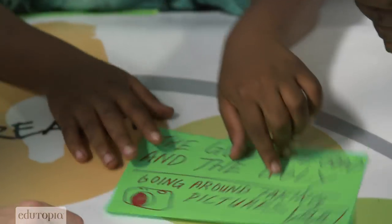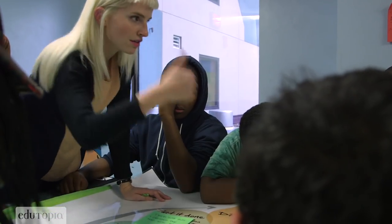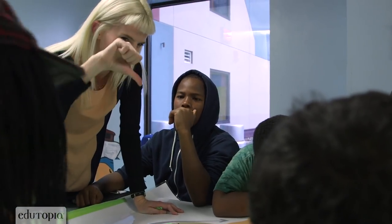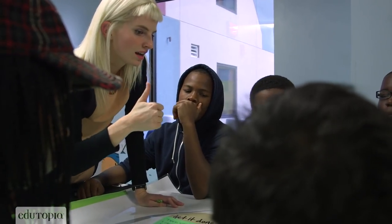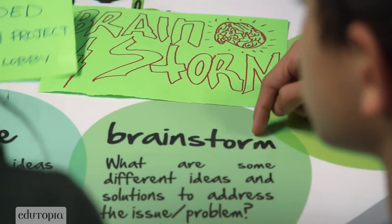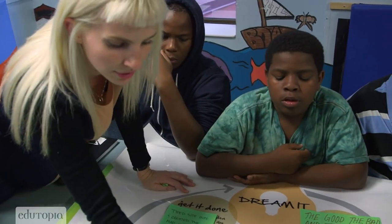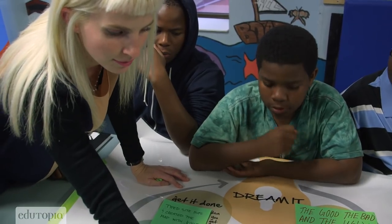We started out in the beginning — we took pictures with that good, bad, and the ugly activity. We gave a thumbs up, thumbs down over that. I think a lot of people think the design process is a very mysterious, kind of hidden thing that happens behind the scenes. And really what D3 does is it demystifies that process. There's no magic involved — it's these very flexible but structured steps to walk through and approach a problem.